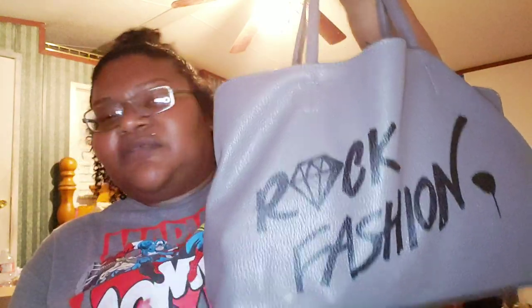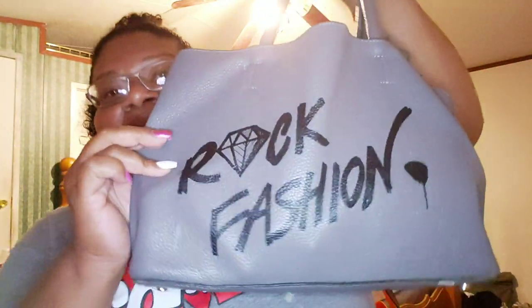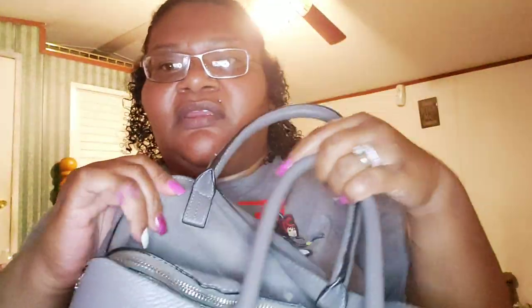Hi guys, welcome to my channel by Risha Beauty. Coming to you with a requested video — it's going to be a 'what's in my purse,' requested by my sister, Little Miss Lux. The purse I'm currently carrying is this Steve Madden bag right here — it says 'Rock Fashion.' I love it, it's so cute. It has little feet on the back and the inside is so soft.